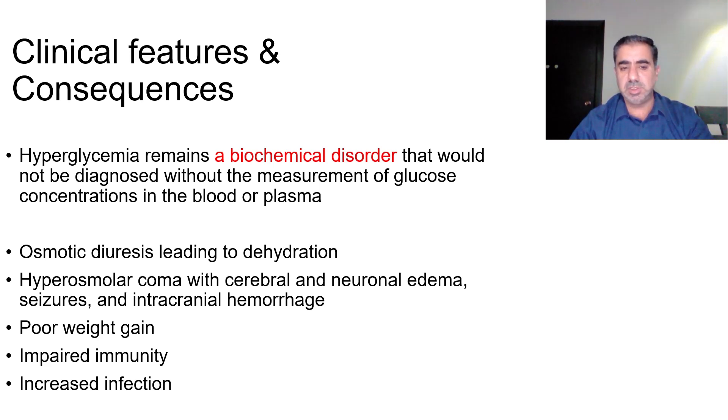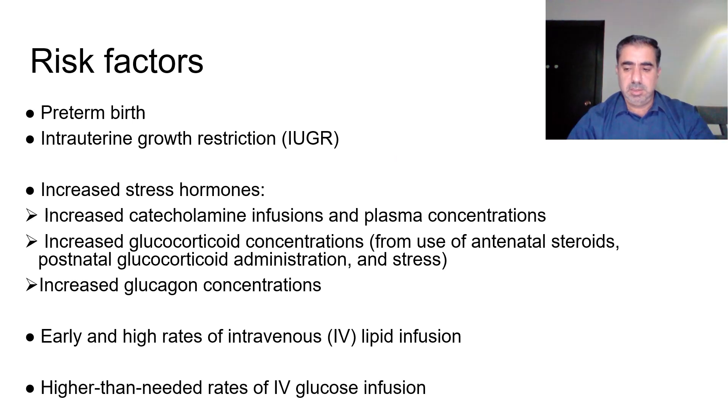More frequent readings should be done for high-risk babies. Hyperglycemia can sometimes cause symptoms, for example osmotic diuresis leading to dehydration, or in extreme situations a hyperosmolar coma with cerebral and neuronal edema, seizures, and intracranial hemorrhage. On the long term, hyperglycemia can cause poor weight gain and impaired immunity.